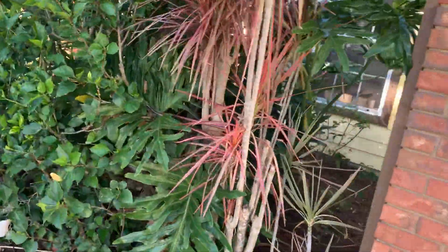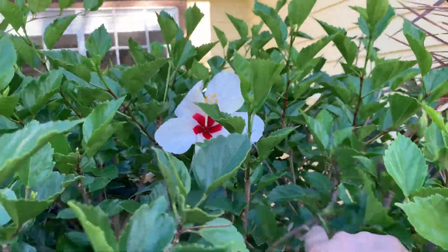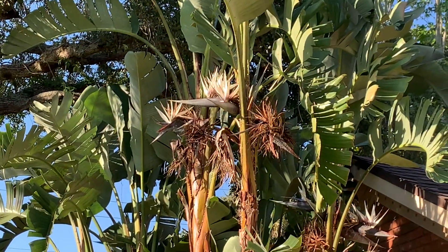You gotta get this taken care of. There's a lot of — that's a pretty flower. I didn't know they were coming in white. Look at this bird of paradise — a giant bird of paradise.